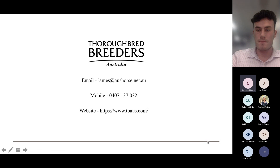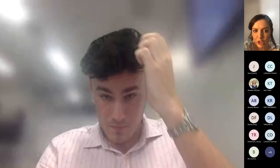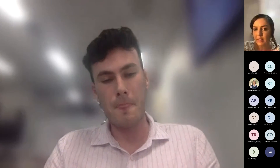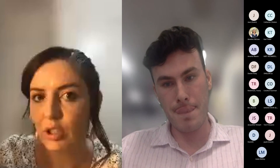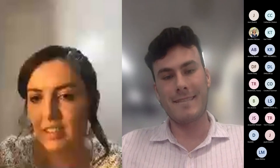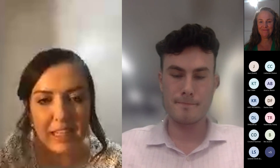Charmaine thanks James for explaining TBA's role in the project. She notes that if anyone has questions, James's details were on screen and he can also be reached through the TBA website, and that attendees will hear more from James in coming months as the project gets underway.